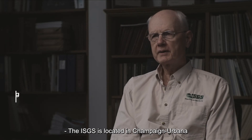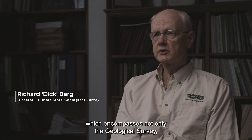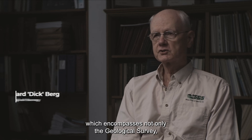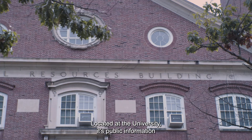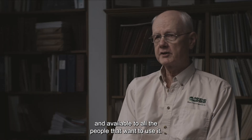The ISGS is located in Champaign-Urbana on the campus of the University of Illinois and we are part of the Prairie Research Institute, which encompasses not only this geological survey but the natural history survey, the water survey, the archaeological survey, and the Illinois Sustainable Technology Center. Located at the University, it's public information and available to all the people that want to use it.